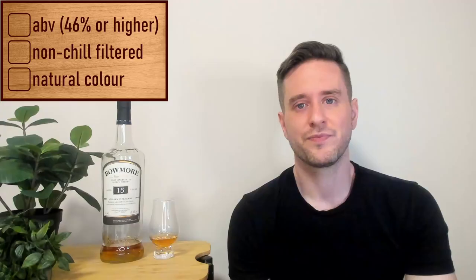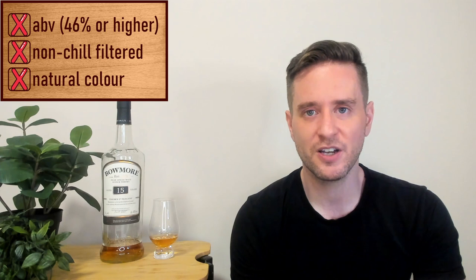As expected, we do have some pretty weak specs here. Our ABV comes in at 43%. This is going to be chill-filtered and we have caramel colorant, which is par for the course — so we've got an unnatural color there. For the bottle, Bowmore bottles are okay. I don't mind the look. They're understated, kind of stylish, but maybe a bit bland too. Decent presentation score here, maybe 3 out of 5.